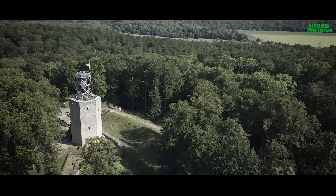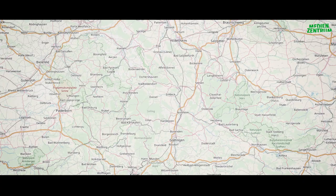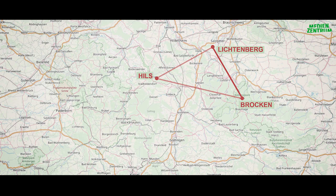Mit dem Heliotropen hat er das Licht eingefangen und dann zum nächsten Ziel. Und die nächsten Ziele waren hier vor allem der Brocken. Der Burgberg war Anfang des 19. Jahrhunderts noch wenig bewaldet und man konnte den Brocken gut sehen. Der dritte Punkt war im Mittelgebirgszug Hils zu finden. Alle drei Punkte bildeten ein Dreieck. So entstand im Laufe der Jahre ein Dreiecksnetz.